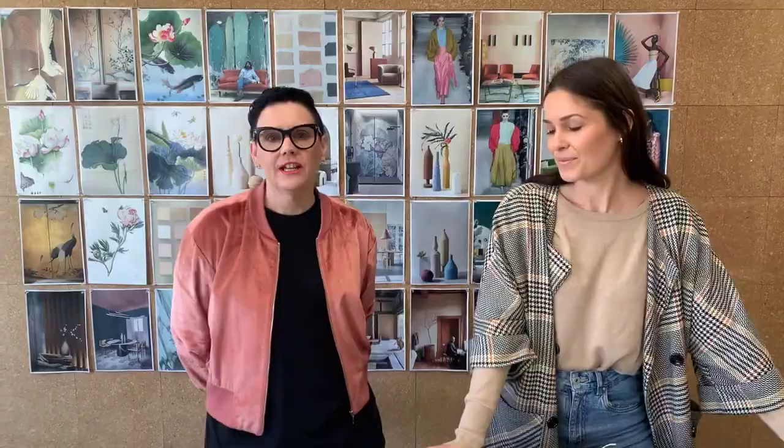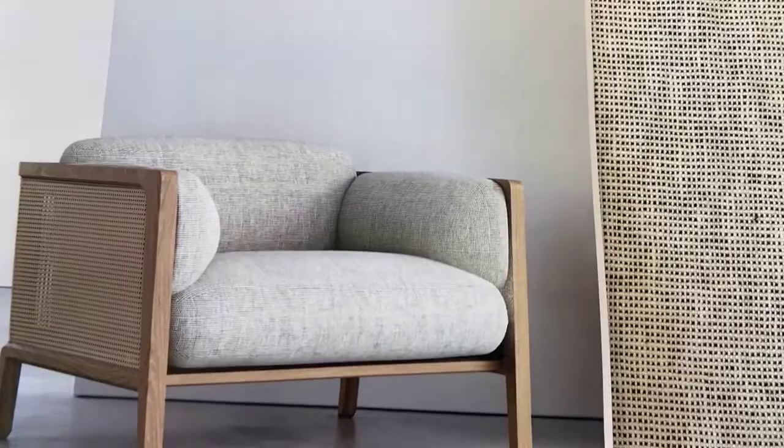Today we're going to start with Yugen, which is a beautiful new 100% linen multi-purpose textile. Yugen is named after the Japanese term for subtly profound grace. It's yarn dyed and it's a plain weave that's suitable for both upholstery and drapery.